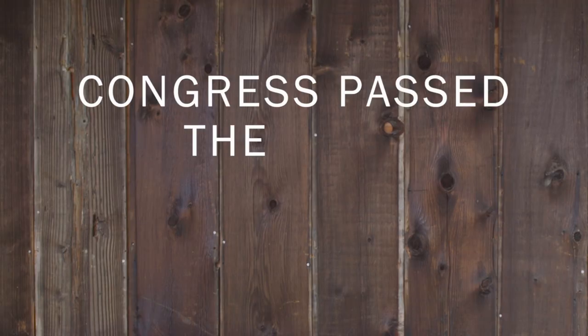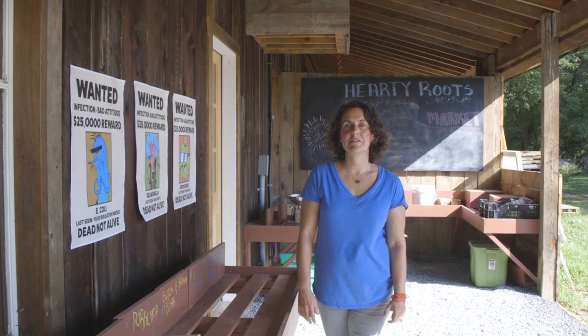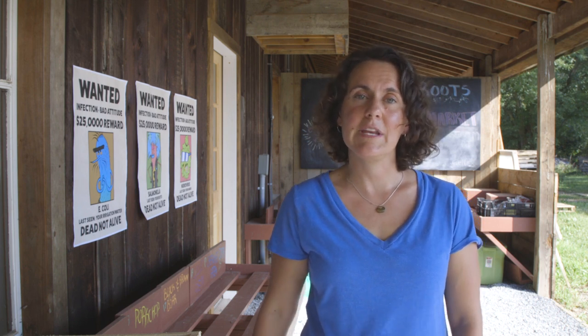That's why Congress passed the Food Safety Modernization Act, or FSMA for short. The FDA worked with scientists and farmers to create guidelines to keep our food safe. The Produce Safety Rule is the part that farmers need to follow. Learning more about FSMA will protect your business, your produce, and your community.